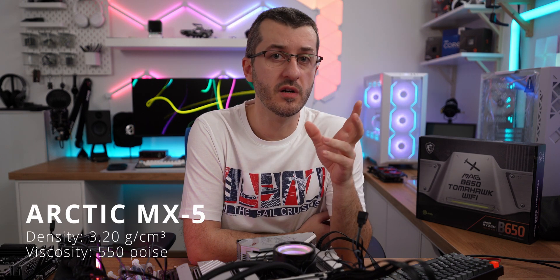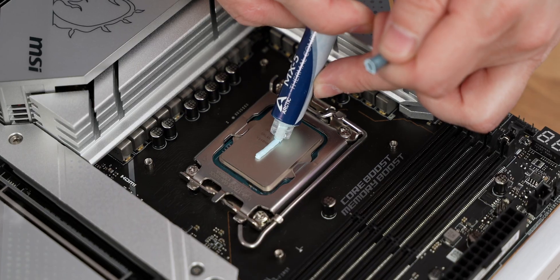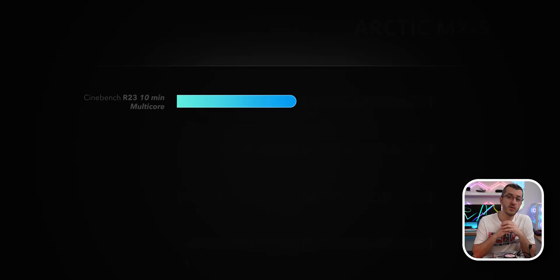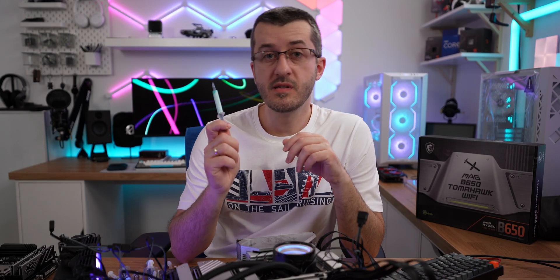Moving to the MX5 — this one is discontinued because there were bad batches that would harden prematurely. My batch is mostly okay, so I included it here. Density is 3.2 g/cm³, viscosity of 550 poise. This paste is rather watery compared to MX4 — beware, it can literally drip from your CPU if applied while the case is upright. The color is a blue-greenish mix resembling toothpaste. Cinebench R23 max temps: 90 degrees. AIDA64 max: 86 degrees. Gaming average was around 52–53 degrees.